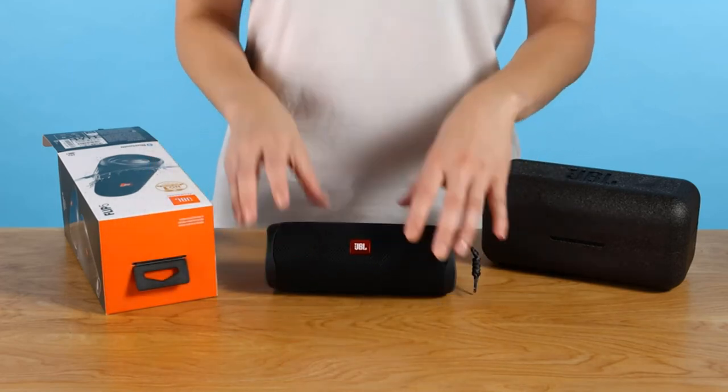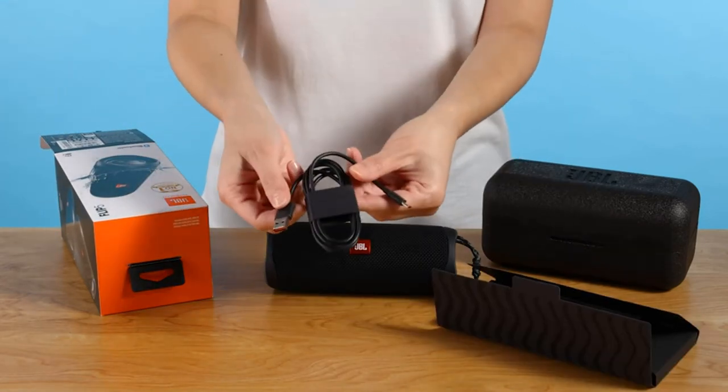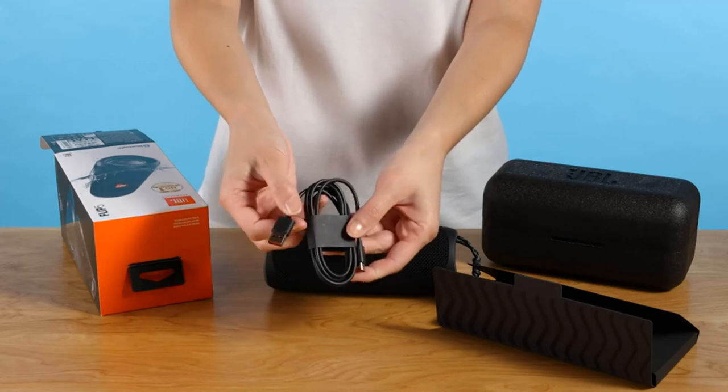Connector type: 3.5mm stereo. Power source type: battery powered. Included components: Quick Start Guide, Safety Sheet, Warranty Card.